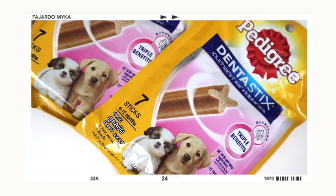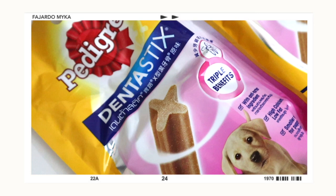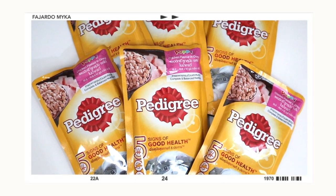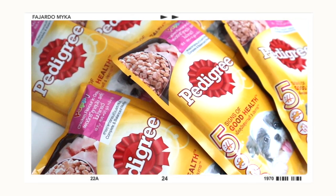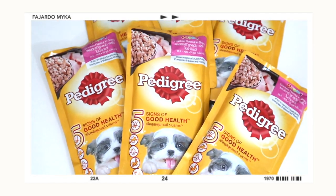The next one is Pedigree Dental Sticks — perfect for dogs aged 4 to 12 months old. Each pack includes 7 sticks, and I got three packs. I really hope this helps clean their teeth. Next is Pedigree Gravy in chicken flavor, recommended for puppies. This product claims five signs of good health: omega-6 and zinc for healthy skin and shiny coat, protein for strong muscles, vitamins and minerals for body systems, calcium and phosphorus for strong bones and teeth, and dietary fiber for the digestive system. It just adds flavor to their food and is not meant to be a normal diet. I got six pieces — each pack is 130 grams.